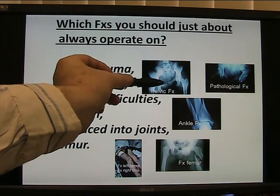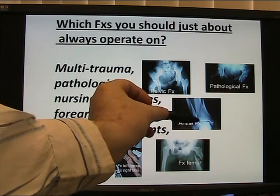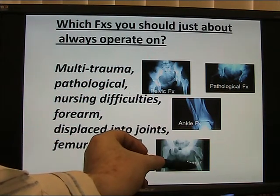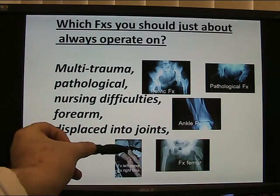Pelvic fracture — operate. Pathological fracture, tumour — operate. Ankle fracture involving the joint — operate. Fracture of the femur: the femur loves to be operated on. Good blood supply, heals well. Rapid rehab is the benefit with fractures of the femur.